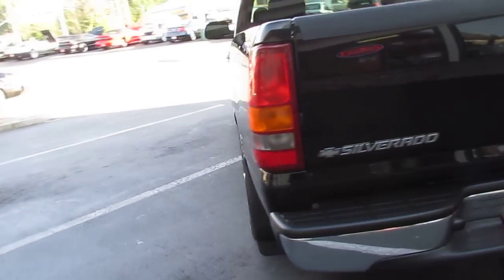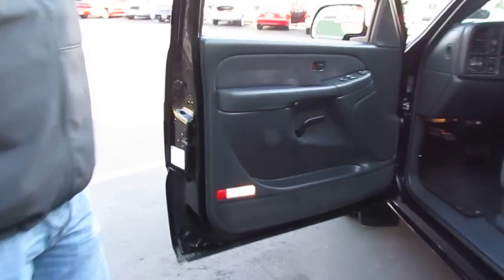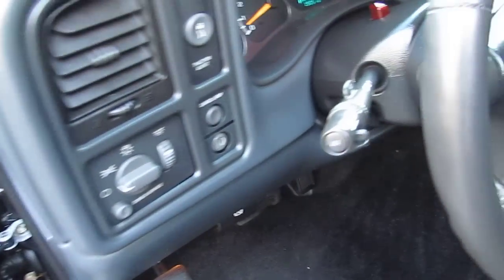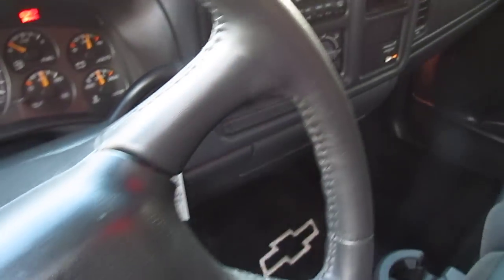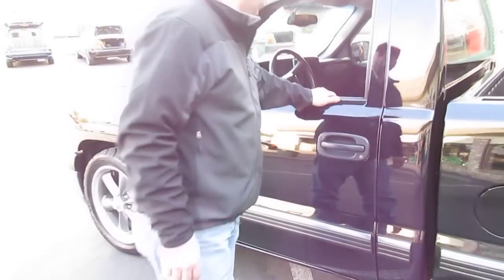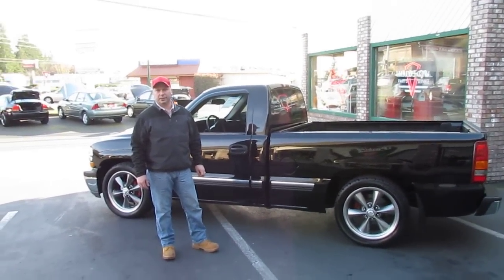This is a really nice short bed here that we're selling. Nice clean driver here. My name's Paul — you can call me for the buy it now: 206-423-5896. We'll see you soon.